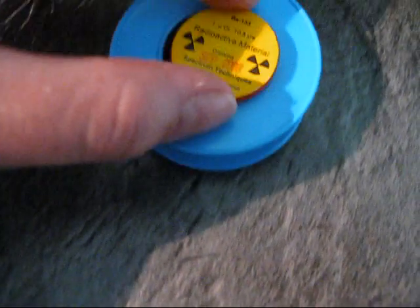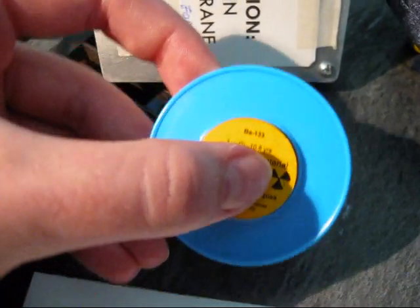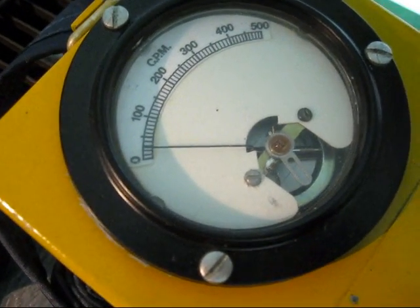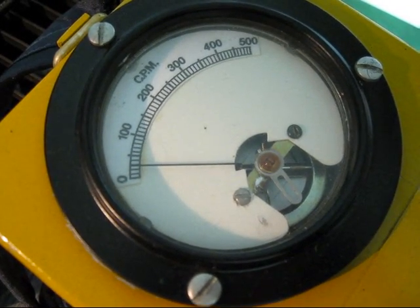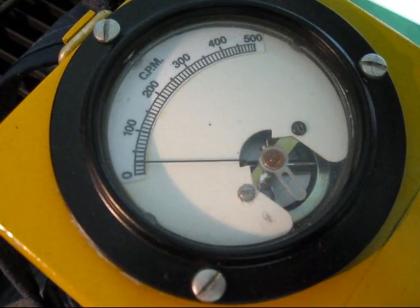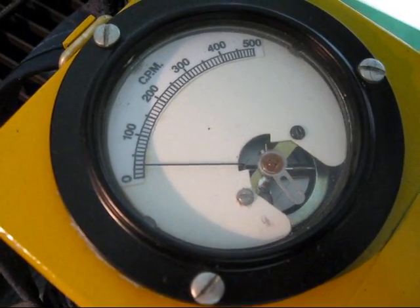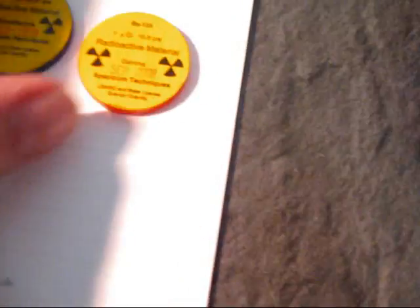We're using the barium source with a bit of a spaceholder — it fits right perfectly in here. Putting that up front, you can see we're getting maybe 3000 counts per minute — not all that much. So that's for the one microcurie of gamma radiation.